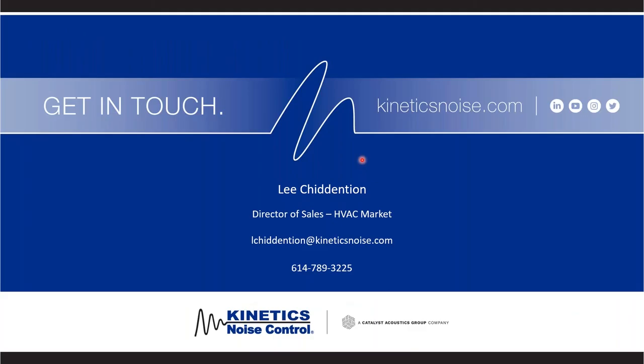That rounds out today's webinar. I really appreciate everyone's time — it's great to see such a large turnout. We are out travelling and visiting folks in person, but it's good to see the webinars still getting good attendance. Any questions, please put them in the chat box and we'll reach out individually. My email is now on the screen for anyone that wants it. Thank you very much and have a great day.